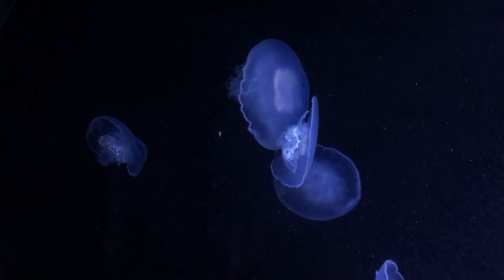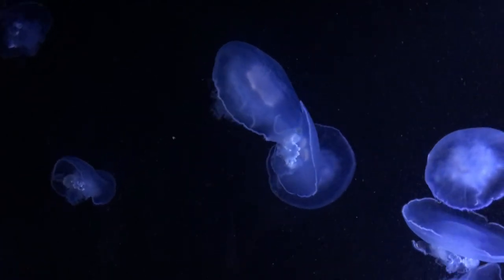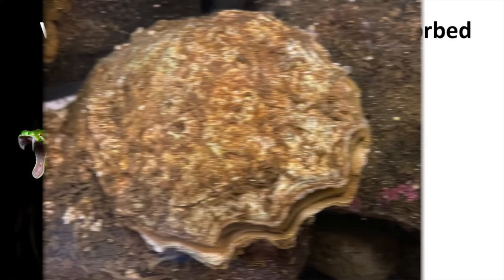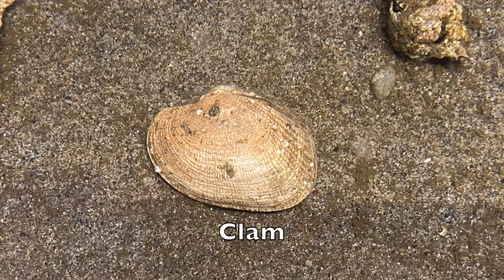Here in the Pacific Northwest, there are some venomous animals, but very few that are poisonous. So what's the difference? Venom is injected typically through bites, spines, or stings. Whereas poison is absorbed typically through oils on the skin, or after being eaten. For example, clams or oysters sometimes contain toxins that cause them to be poisonous to humans if they are eaten.